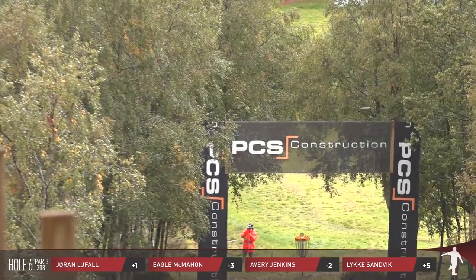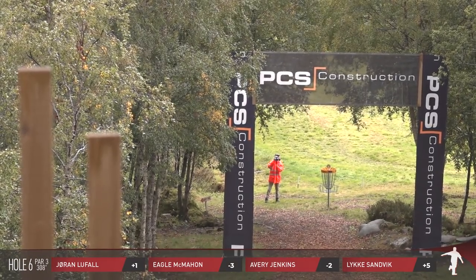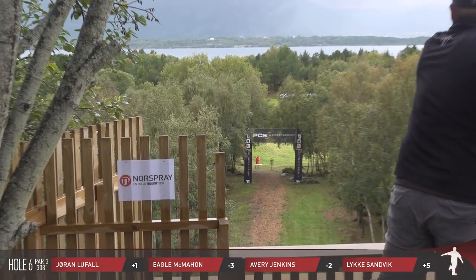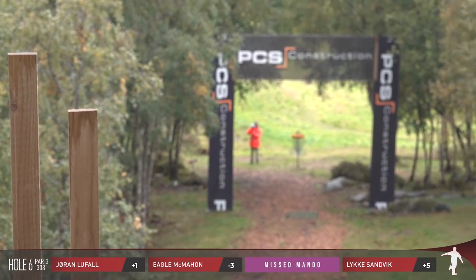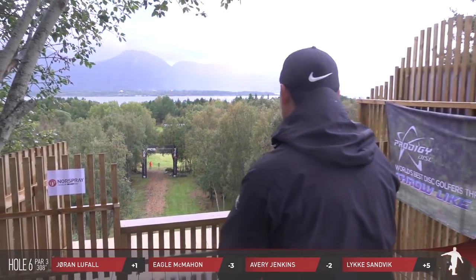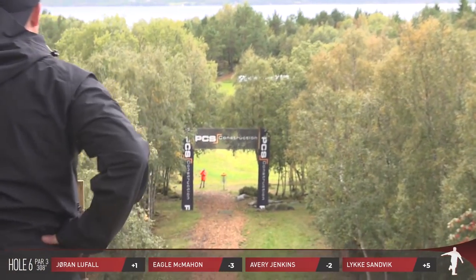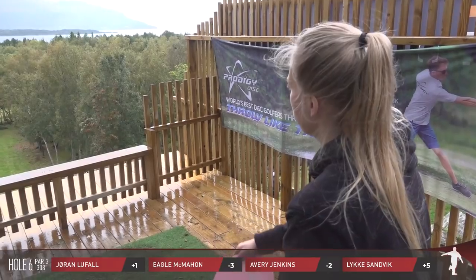I was actually trying to get through the mando, but luckily the PCS construction banner right there kind of saved me from taking a stroke. You have to navigate through that upright — anything past it left, right, or above it is considered OB. That's exactly what Avery's done — he's going to go back to the mando, which is just at the opening of that upright, and he'll be throwing from there with penalty. This hole is just close enough to where you always want to be aggressive, but the smart play is probably to just lay up. You're not losing many strokes if you just get a three here.